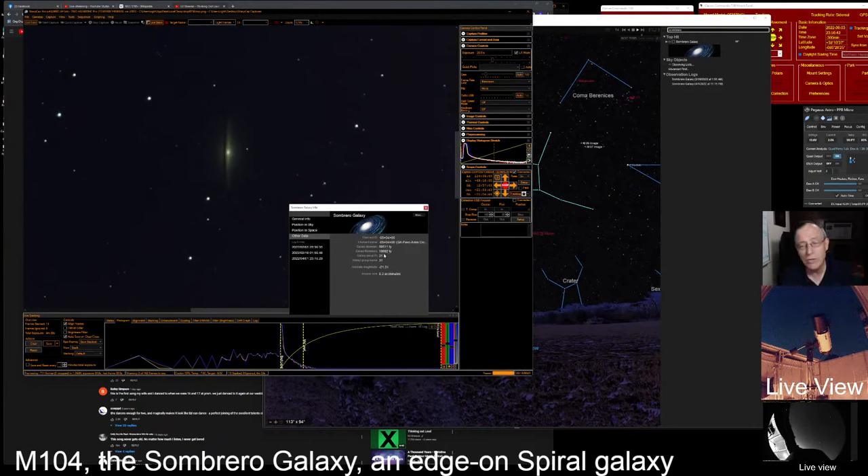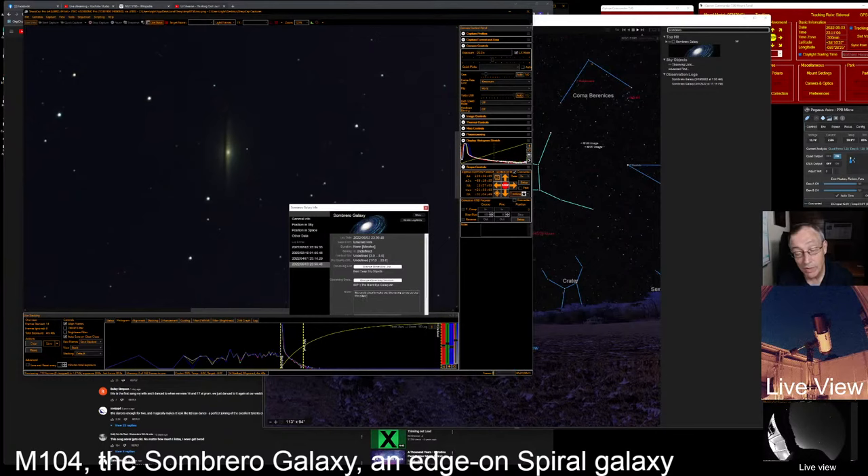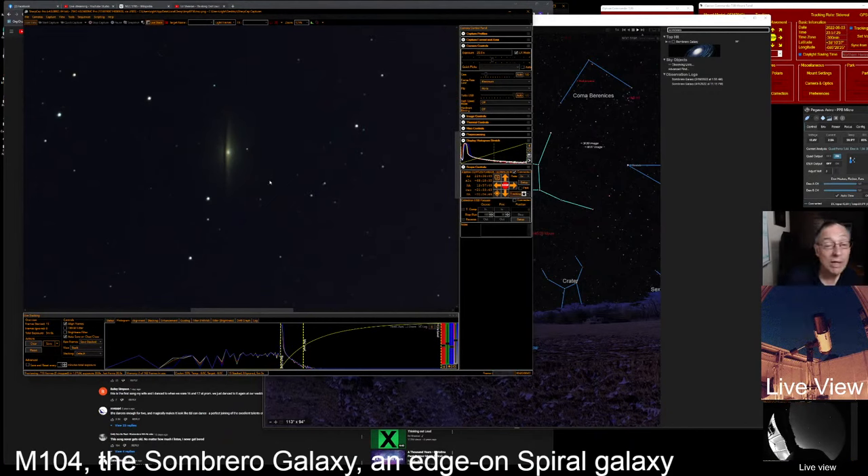The galaxy thickness — and I forget who asked this a while ago, was it you Dane? — 19,692 light years thick, so about 20,000. That's thicker than the Milky Way, which I think is about 10,000 light years thick. Let's do a log entry here and say: we could clearly make out the racing stripe across the edge-on Sombrero Galaxy. Magnificent sight.